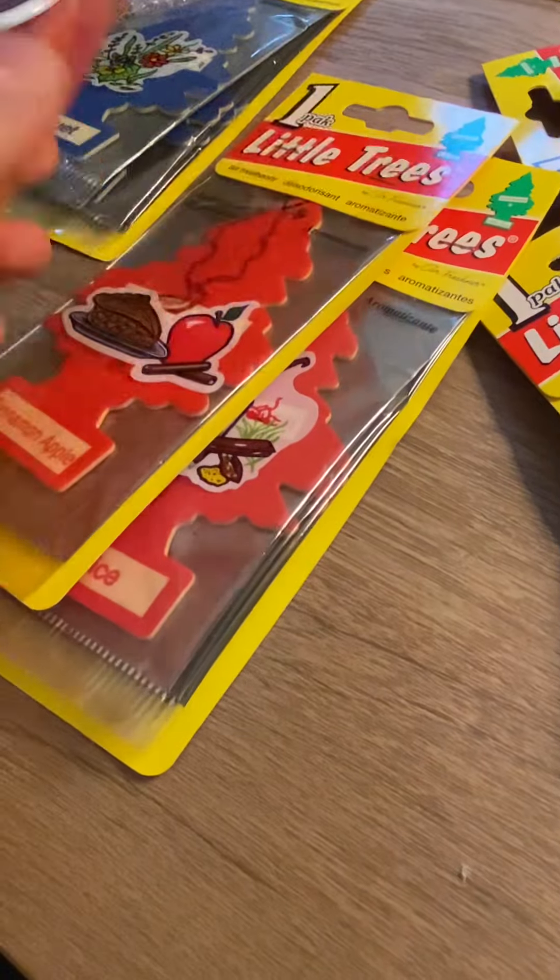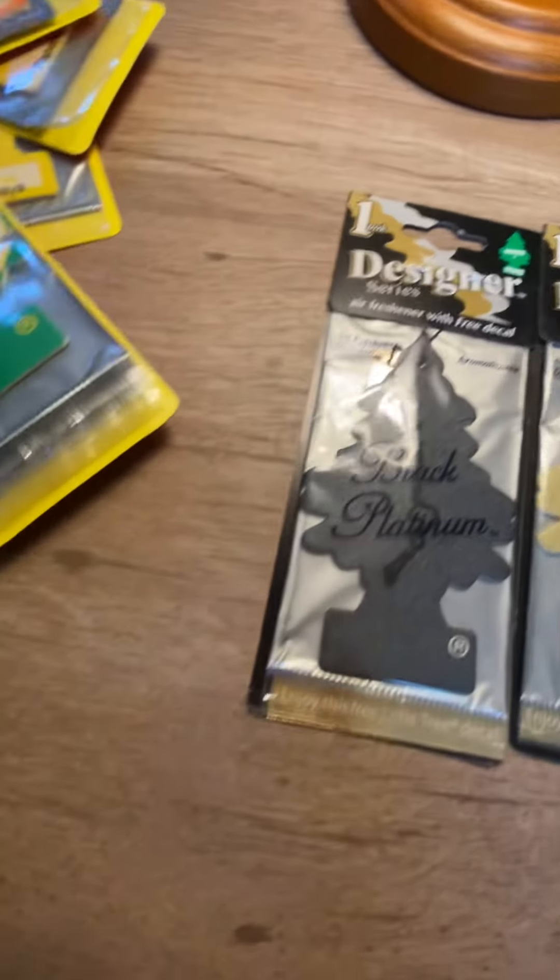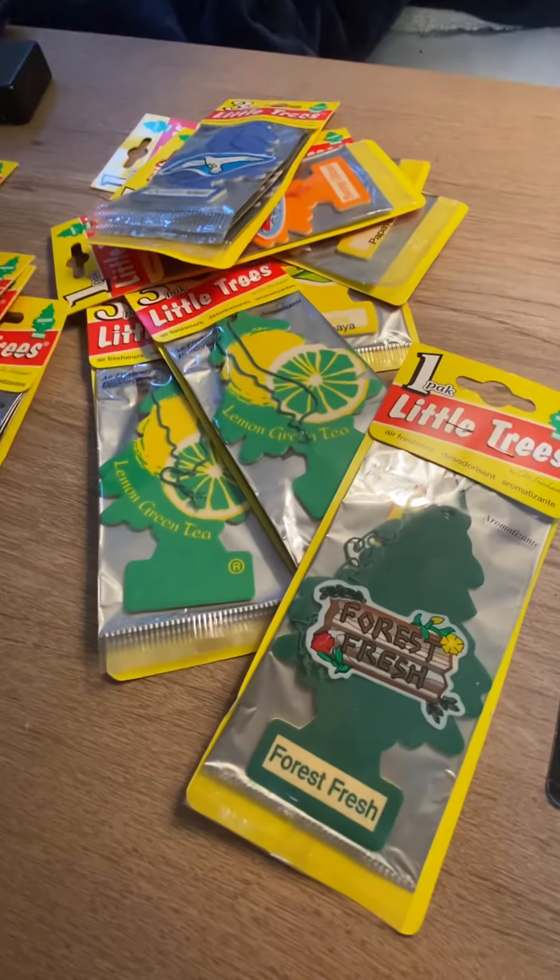So yeah, those are all of these trees. Let me know which one you would want reviewed first. I don't know if I'm going to review these because they're so dang rare. But thanks for watching, and I'll see you guys in the next video.